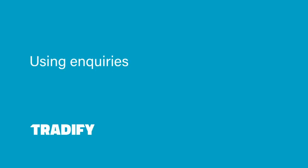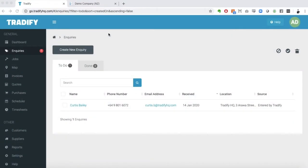Tradify's new inquiry engine is the perfect way to expand your communication with your customers and get all their inquiries into one place within Tradify. I'll quickly run through how you can use this and why it might be beneficial to you.